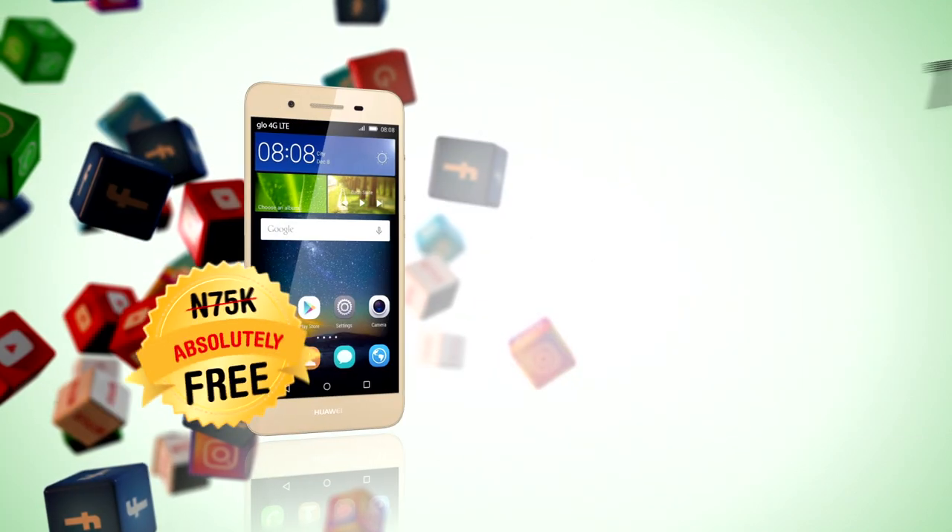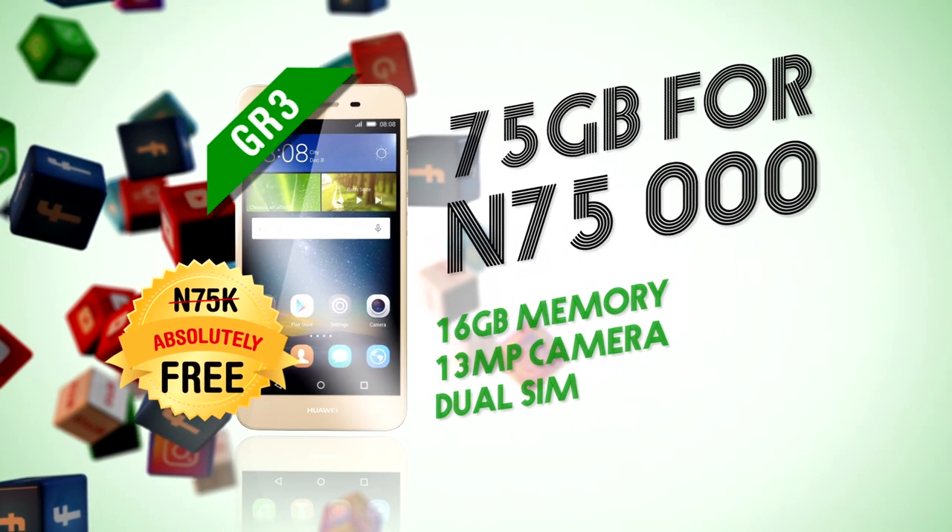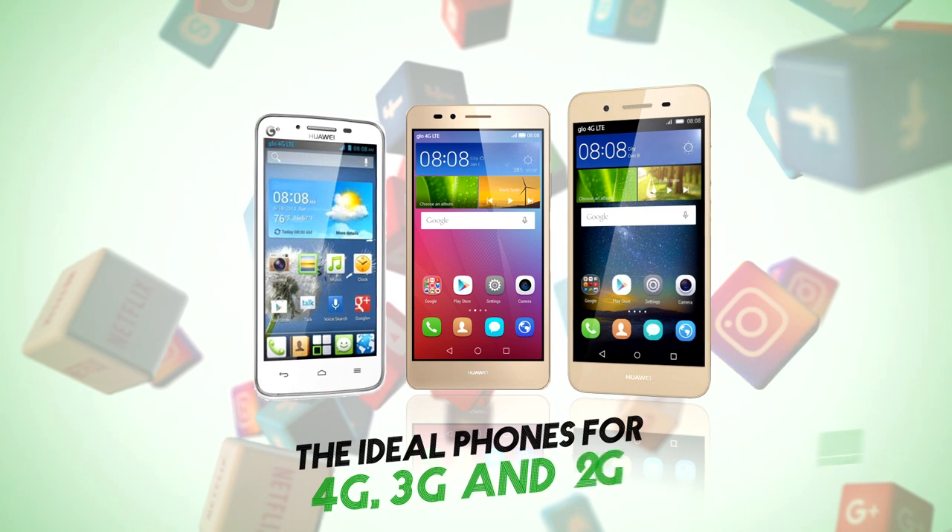Or this state-of-the-art 4G LTE smartphone free when you buy a 75,000 Naira data bundle. The ideal phones for 4G, 3G and 2G.